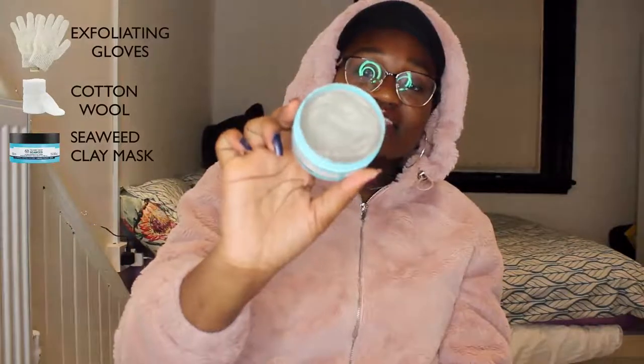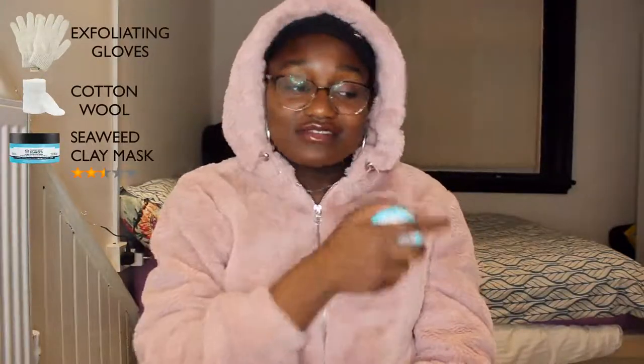I reduced it to once or twice a month instead of the recommended once or twice a week, and I've stopped using it now just because I haven't had time to do masks. I would rate this a 2.5 out of 5.